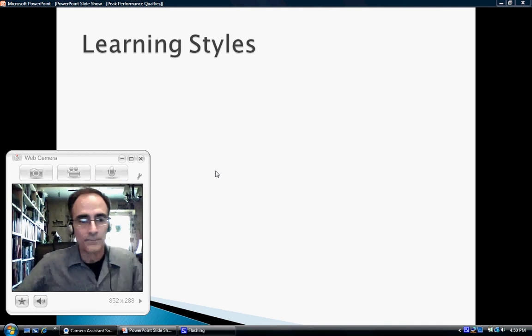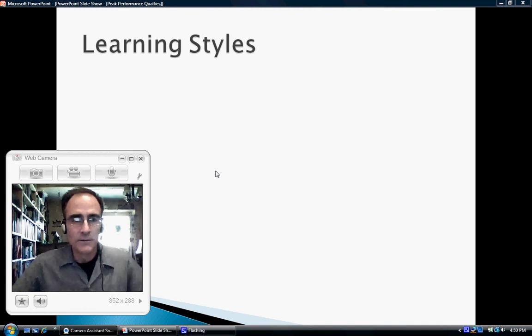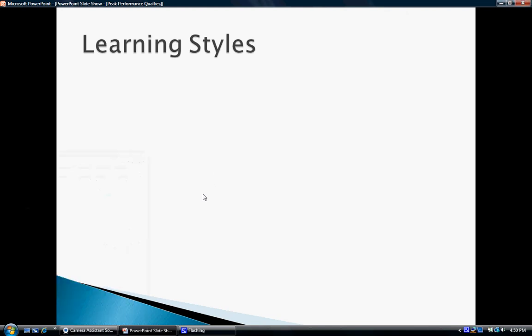Moving on to learning styles. I want to talk about some learning styles, and there are three main learning styles that I'm going to talk about. Just three main ones.